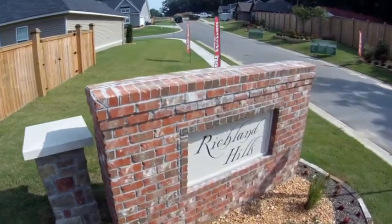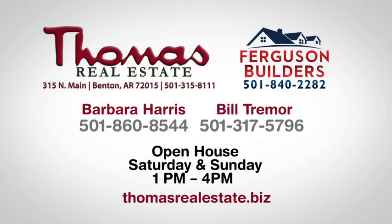Richland Hills — the next generation of smart homes by Ferguson Home Builder. Model homes open daily.